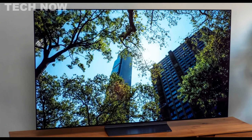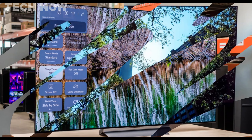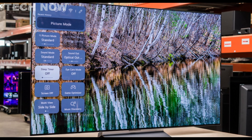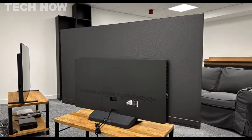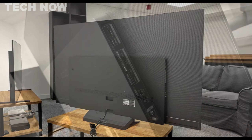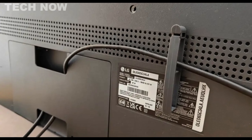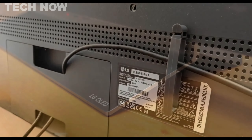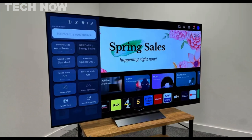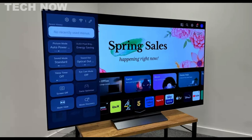The LG C3 OLED is a premium flagship TV for 2023 that showcases the best of OLED technology. Boasting the coveted OLED Evo label, it combines the OLED EX panel with LG's brightness booster technology and is powered by the new A9 Gen 6 AI processor. The TV features a 100–120Hz panel with HDMI 2.1 ports at 48Gbps full bandwidth, and supports HDR10, HLG, and Dolby Vision HDR formats. With the latest webOS 23 operating system, the C3 outshines its predecessor, the C2, as LG's top-end OLED TV.